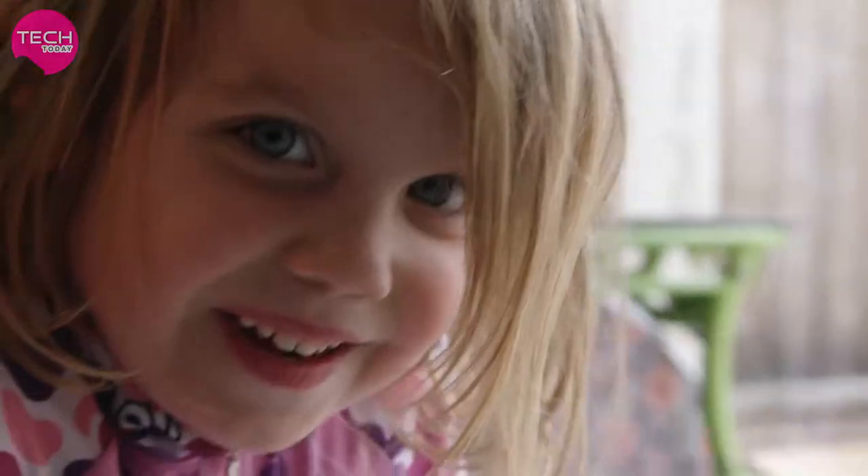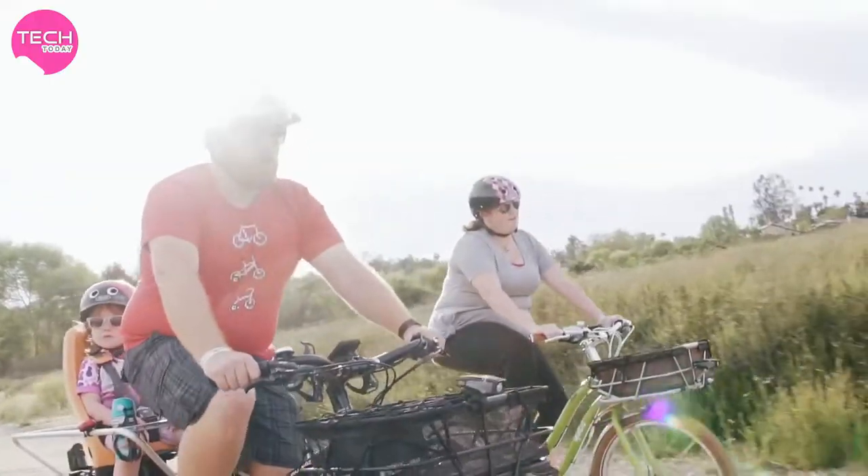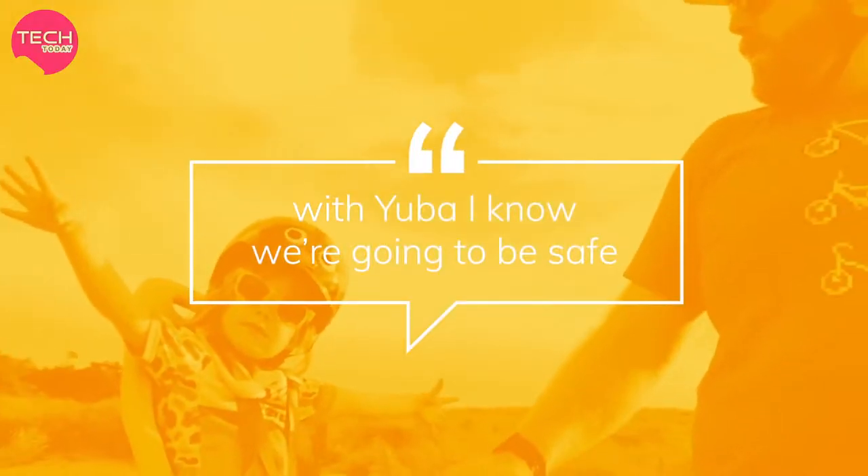We were getting ready to do bikepacking trips to Yosemite this summer over three days. Having a bike that's built well is key. With Yuba, I know everything's good and we're going to be safe at the end of the day.